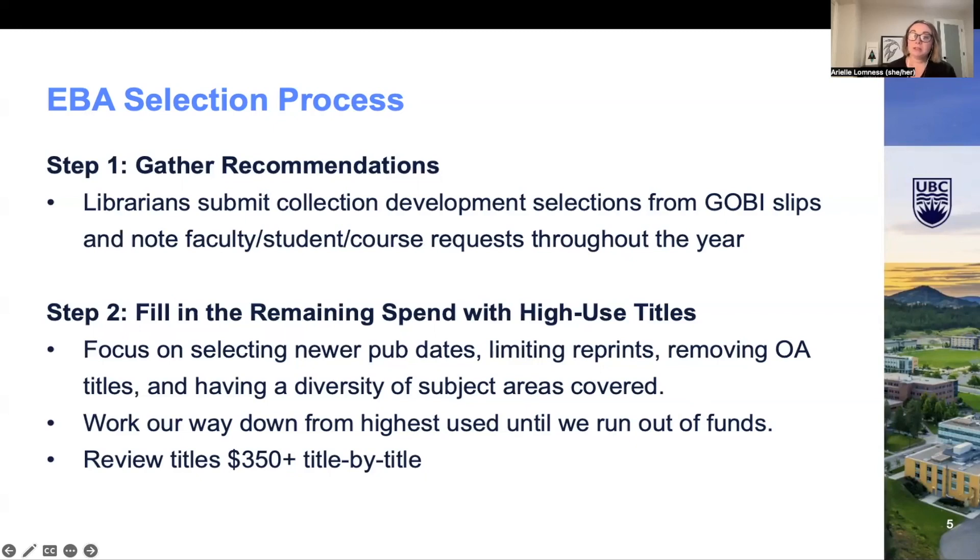This helps to balance the high use selections with others that fit within our collection development goals, aiming to collect underrepresented topics associated with smaller user groups that may not meet high use thresholds. The remaining selections are typically achieved by working from the highest used titles downwards, with consideration to publication year, whether it is a reprint, whether the title is already open access, and ensuring diversity amongst all subject areas. We also typically place a cap of around $350 to review anything above that separately, as some may be multi-volume works or very expensive textbooks not suitable for EBA collection funds.